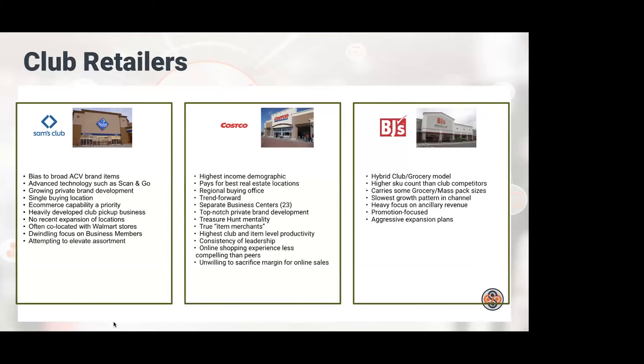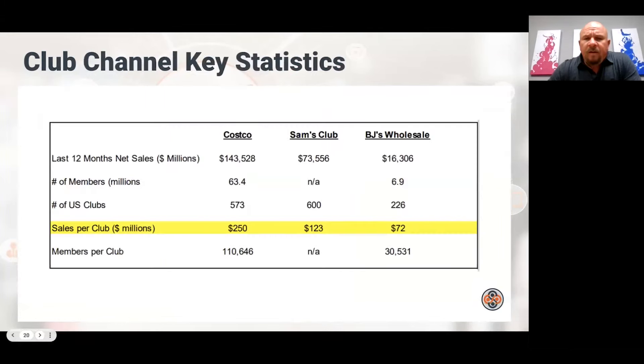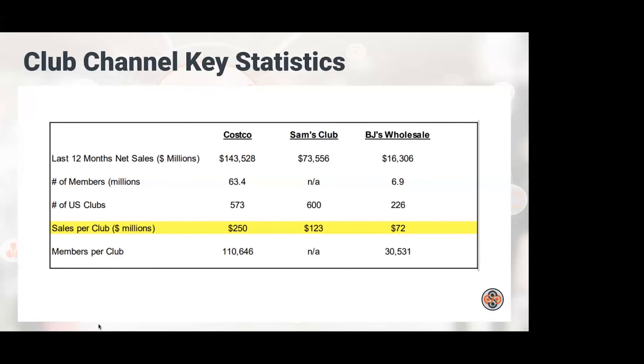A question: could you ever see Sam's replacing a closed Walmart store, since clubs seem to be managing shrink better? I could see that happen. Most Sam's are on average about 124,000–128,000 square feet, and the square footage difference might be a challenge, but it's actually not a bad idea. If Walmart is closing locations due to inability to control shrink, putting a Sam's Club in that space is worth considering.